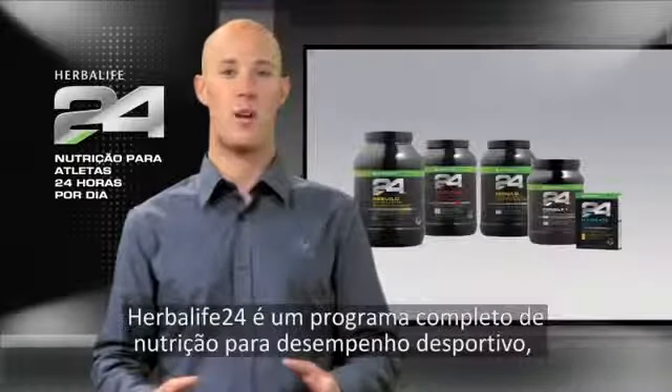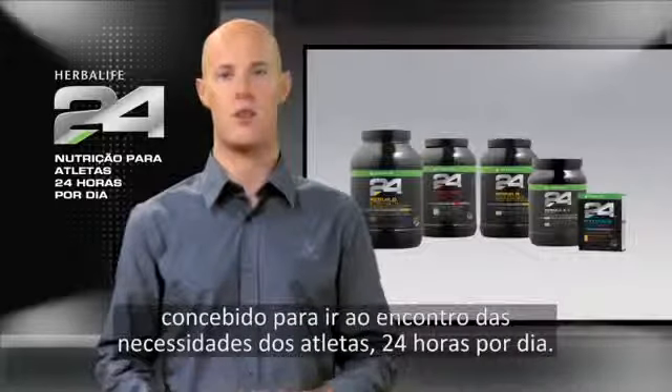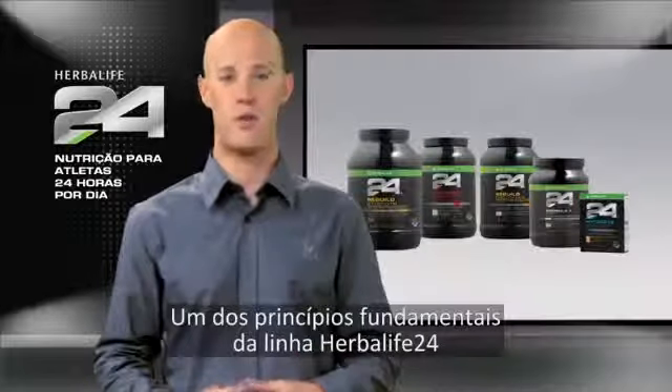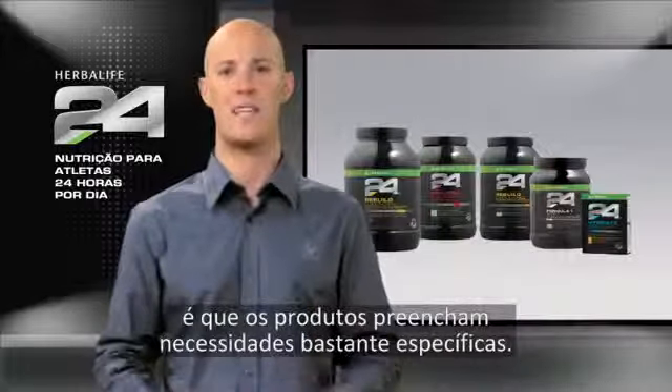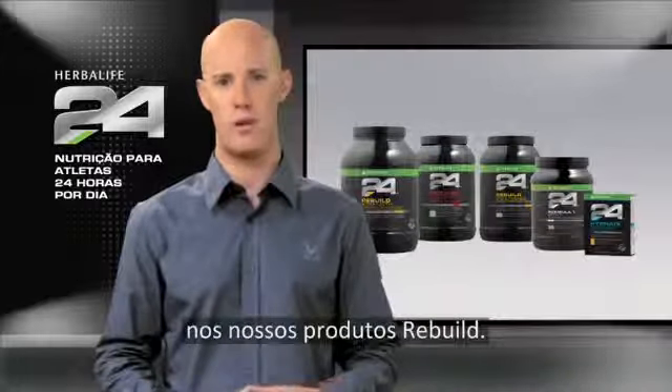Herbalife 24 is a comprehensive performance nutrition program designed to meet the needs of athletes 24 hours a day. One of the guiding principles of Herbalife 24 is that the products fulfill highly specific needs. This philosophy is particularly apparent when it comes to our rebuild products.